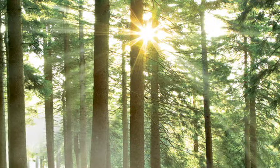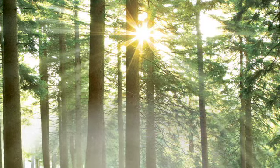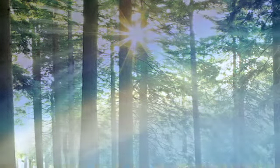Regardless of which upholstery you choose, you can rest easy knowing every Perfect Chair is created using a harmonious manufacturing process that replenishes the planet with new resources to replace the ones we use.